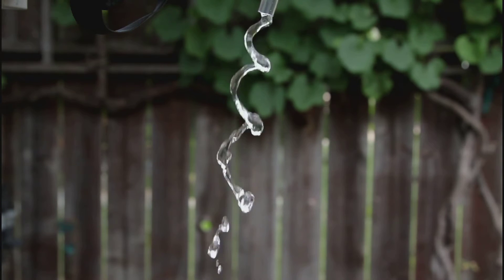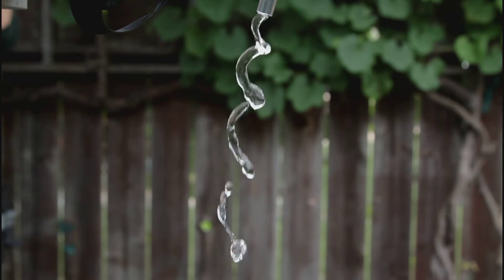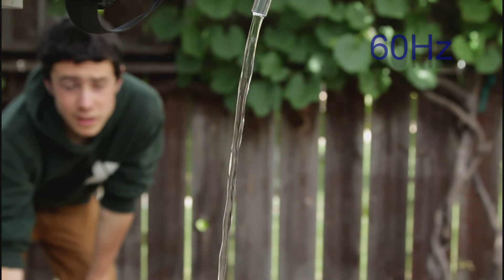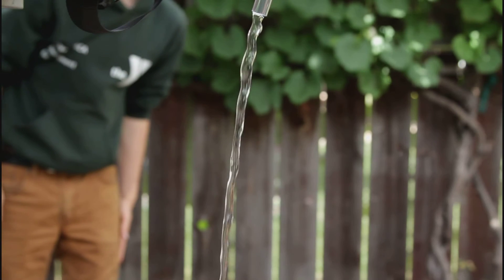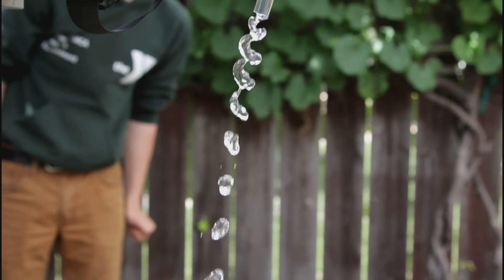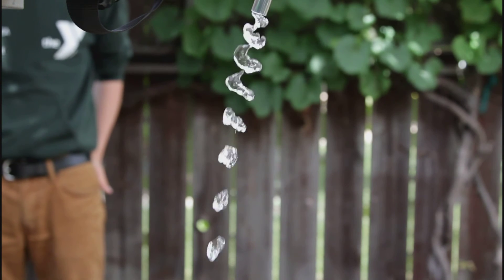It's really interesting how you can only see what's moving so fast. Turn it all the way up. Look at that.